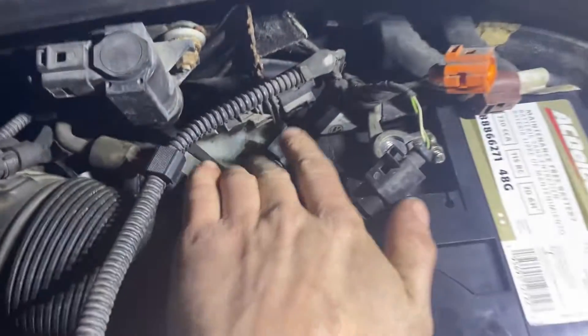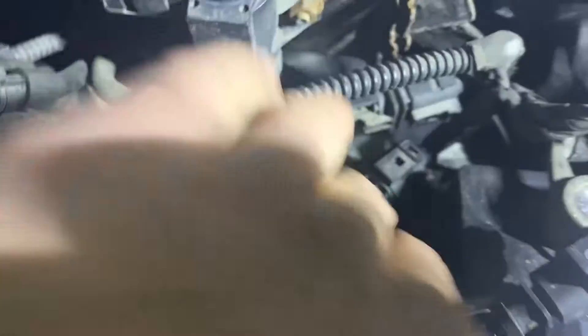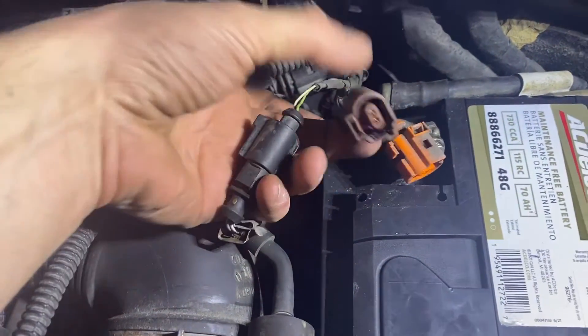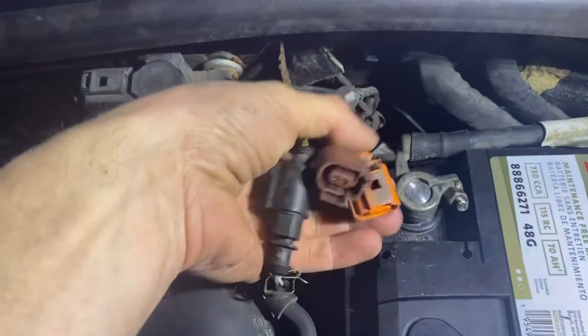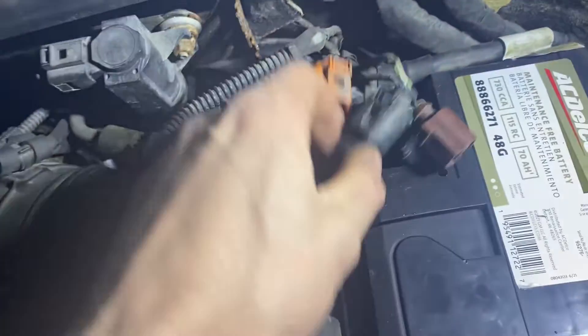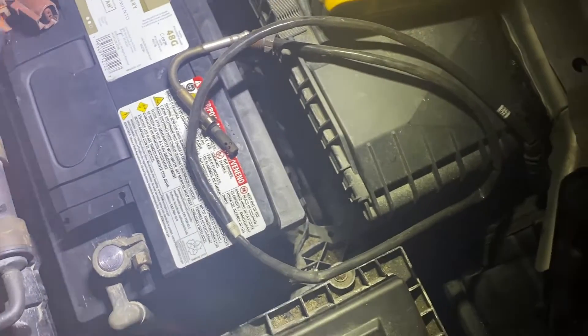With the cover off here, we've got our O2 sensor or lambda sensor — that's the big gray connector. And we've got this bundle of three: the black, the brown, and one of the two oranges. The other orange one is down underneath. So this one is going to be our bad one. I'm going to plug the spare one in and see what it reads. Hopefully it works.